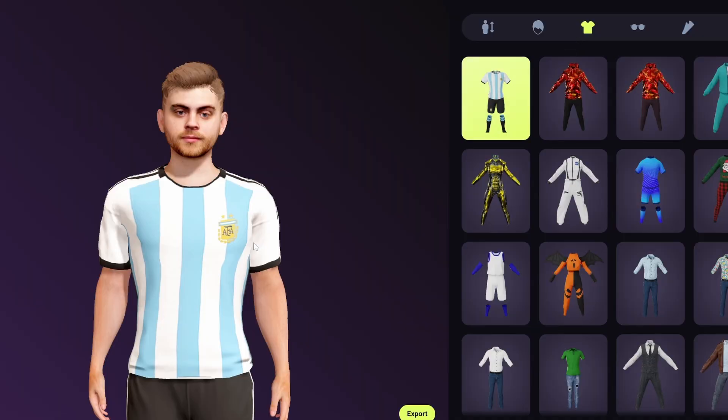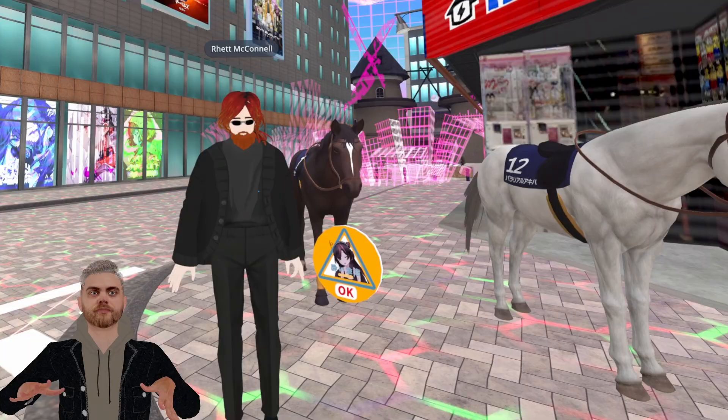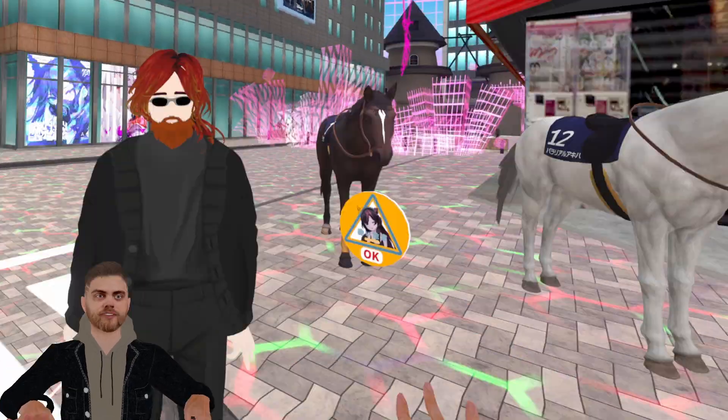And that's it. Honestly, give Avaturn a try — it's free and it's going to give you a glimpse of what's going to be possible with more realistic avatars. Even if you never use the avatar outside of testing it in your own private world, it's still a pretty crazy experience to see a reflection of your actual face in a virtual world like VRChat. If you have any questions or run into any issues uploading your avatar, join my Discord and post about it in the avatar help channel, or comment down below.